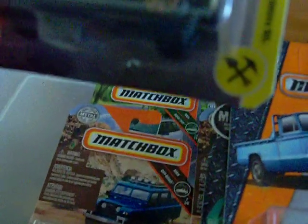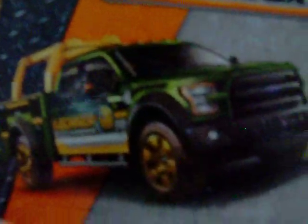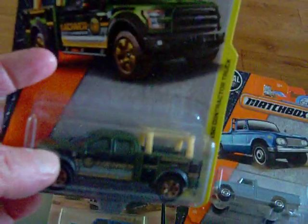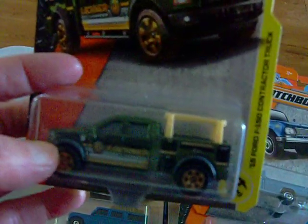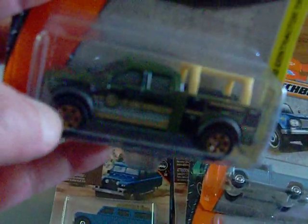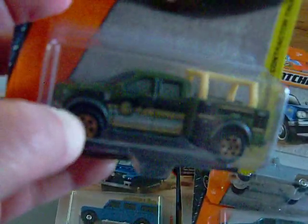We have the '15 Ford F-150 Contractor Truck. There's the artwork and there is the truck. My camera's getting old and not focusing like it used to, but it's in green as well, and that's really, really nice.